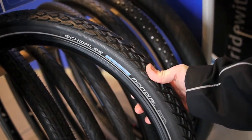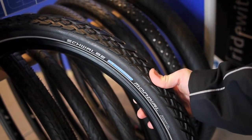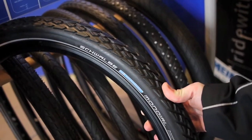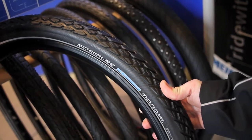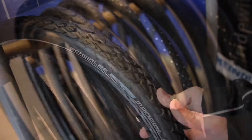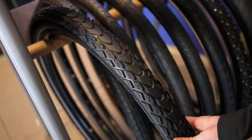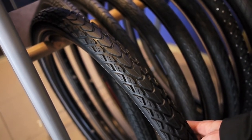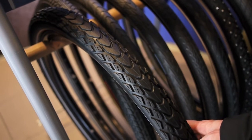We're at the Schwalbe stand at the Bicycle Fair, and the first thing we spotted is the brand new Marathon Mondial, which is going to be the successor to the famous Marathon XR. It looks really similar, and the guy who runs the stand was telling us it's a little bit lighter, and they've put three or four more years of technology and research into it, so it'll be interesting to see how it performs.